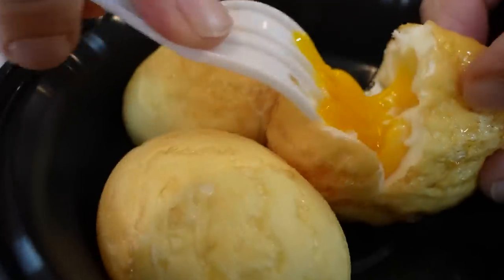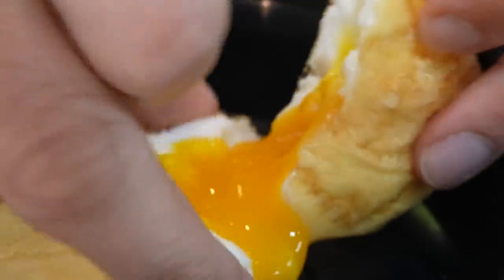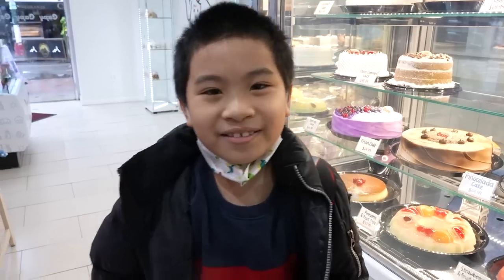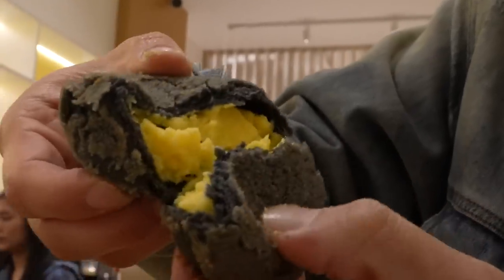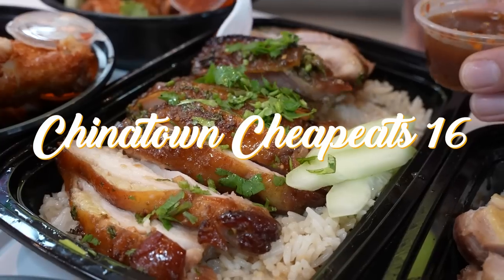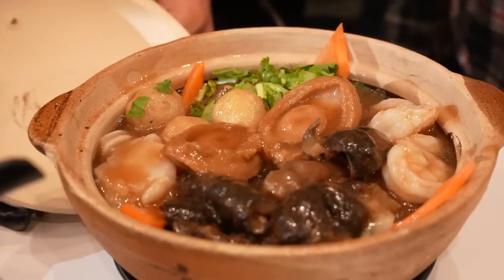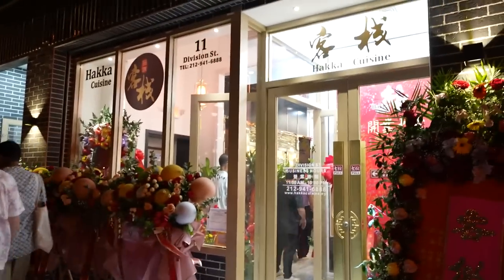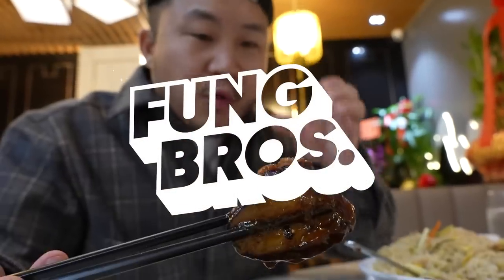Cantonese food is still very much around and there are new spots popping up, and they are busy. This episode of Chinatown Cheap Eats 16 is a little different than the rest — all of these spots are new and open within the past year. Are they still cheap? Are they still good? Can they compete with the OG spots? Maybe they offer something different. Hit that like button and find out.